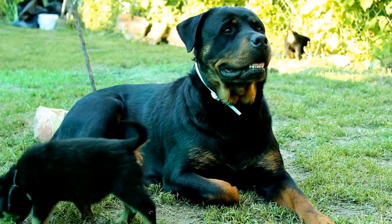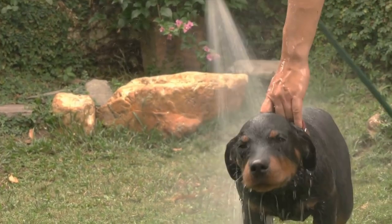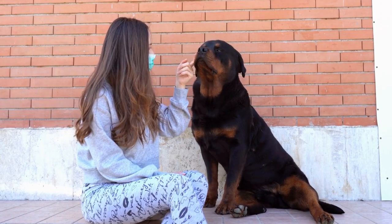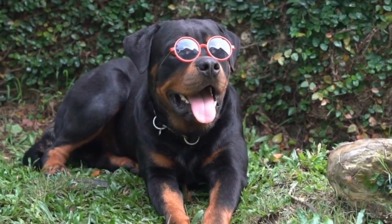Temperament and Behavior. While both the Rottweiler and the Poodle are intelligent, they have quite different temperaments. Rottweilers are known for their loyalty, confidence, and protective nature. They are often described as calm and confident, making them excellent family dogs.